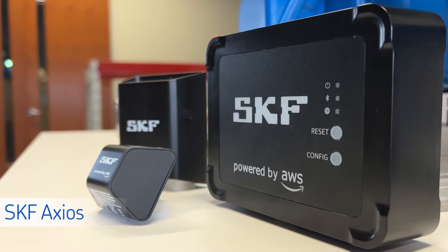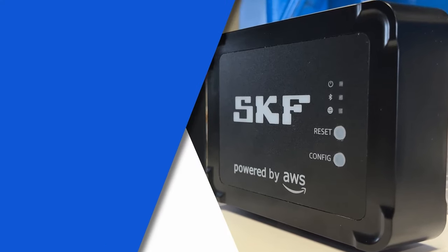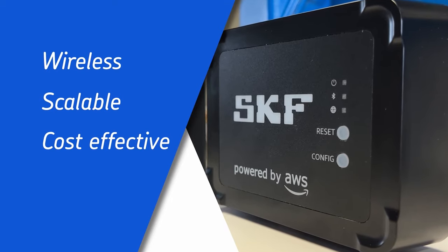SKF and Amazon Web Services have teamed up to bring you SKF Axios, a new, easy-to-use predictive maintenance solution. It's wireless, it's totally scalable, and it's extremely cost-effective.